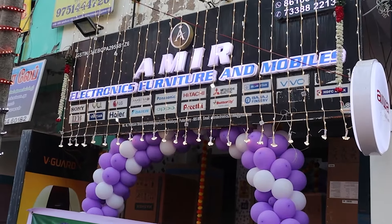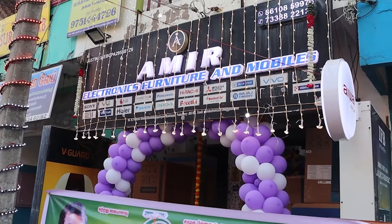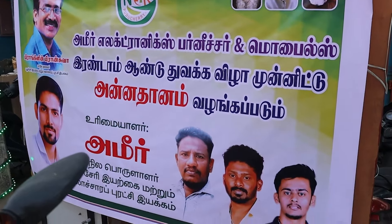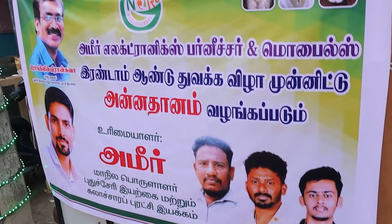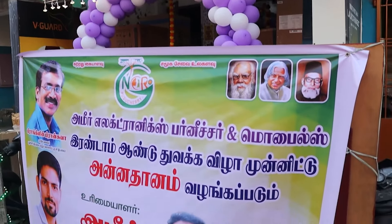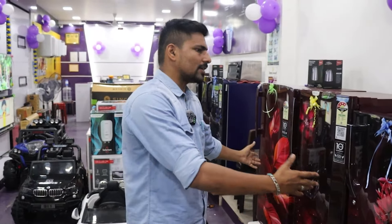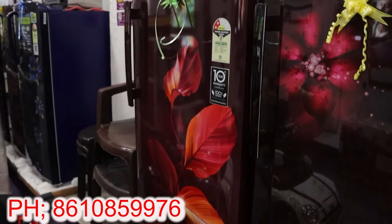We will show you the 2nd anniversary shop. We will enjoy the storellery shop and show you the best price of a single door refrigerator and all products.